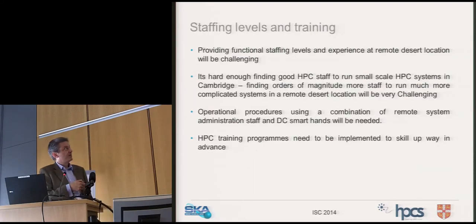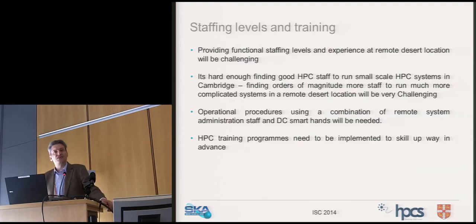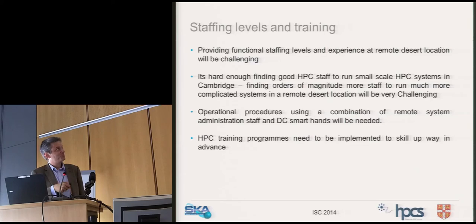Finding staff to operate this system in the desert is not going to be easy — I can't find staff in Cambridge, so how am I going to find staff in the Karoo? The less niche we make the operations of this thing the better, and that has to be designed in from the start. OpenStack becomes interesting because it gives you a wider staff pool — you need to be thinking about this in the design.